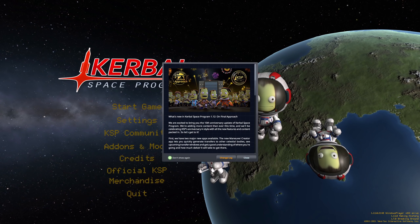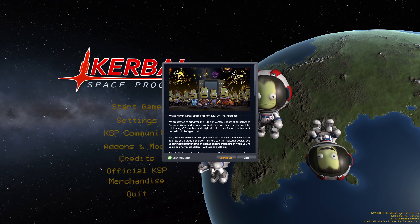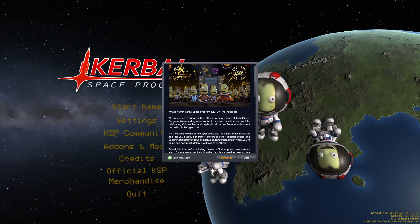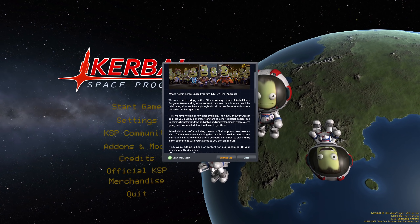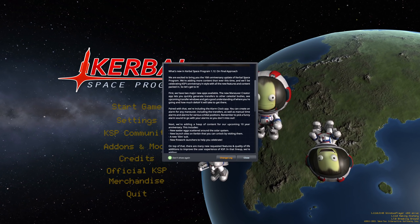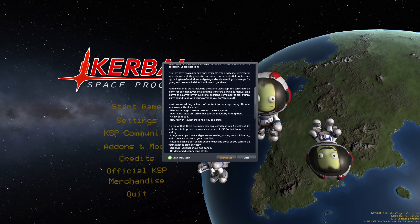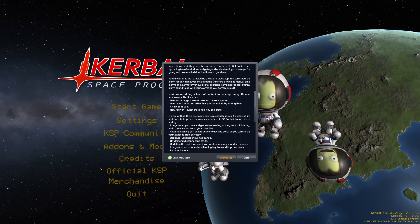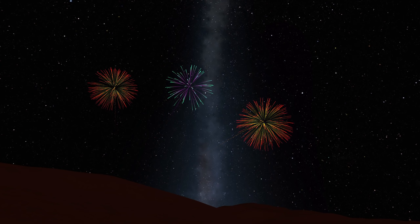Hello everybody and welcome! This is it — the final update for Kerbal Space Program for PC, KSP 1.12, dubbed On Final Approach. It is going to release one day after this video. I was given the opportunity to check out a preview version of the update, so keep in mind everything you see here is based on this preview version and could look or behave a little bit different in the final release.